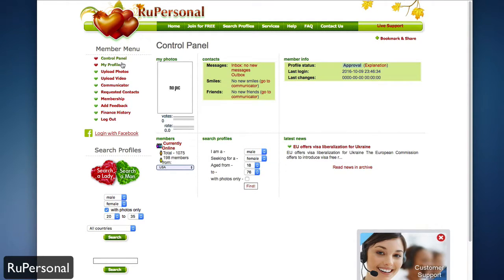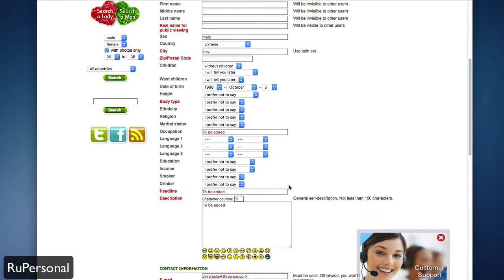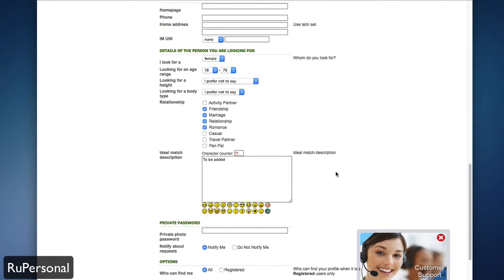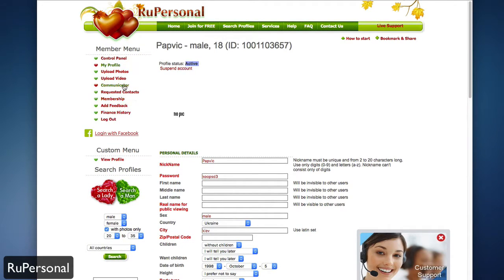From your control panel you can go ahead and edit your profile in the member menu. This allows you to add your information, things like your body type, headlines, and descriptions. Some fields are mandatory, shown in red, while everything else is optional — though the more you fill in, the better it is for your overall profile. You can also upload photos and videos to add visuals to your account.